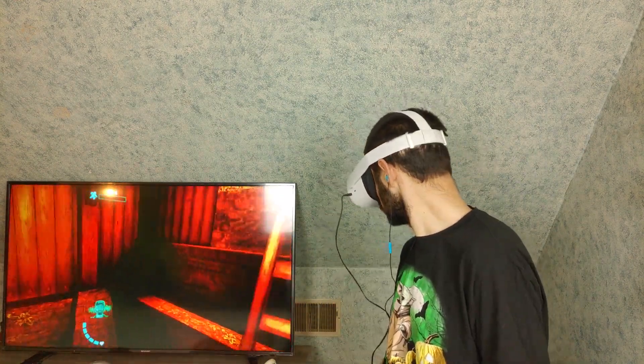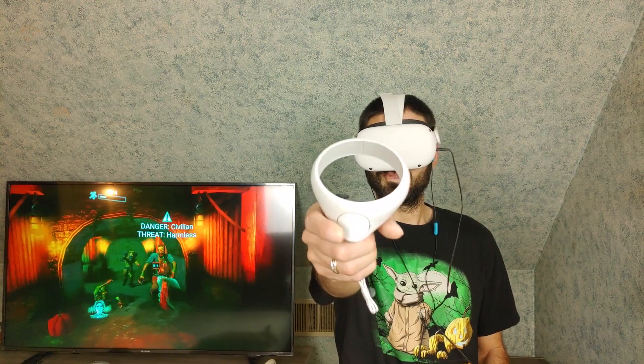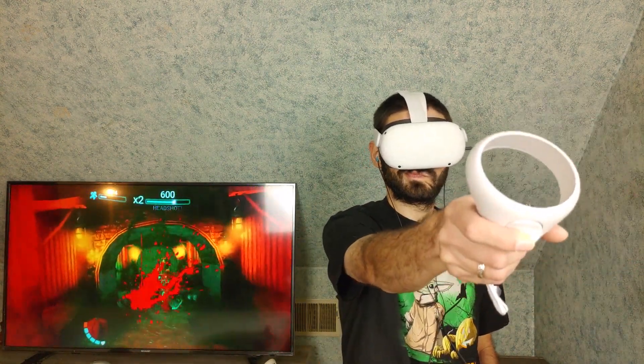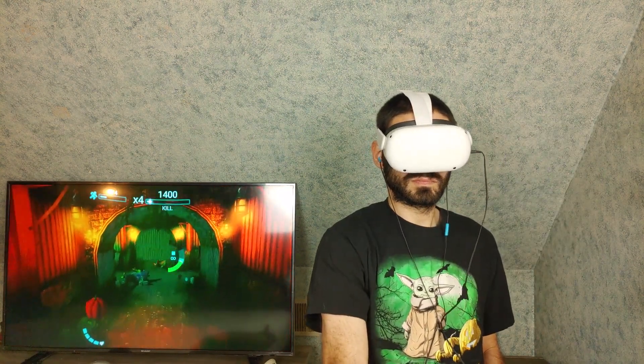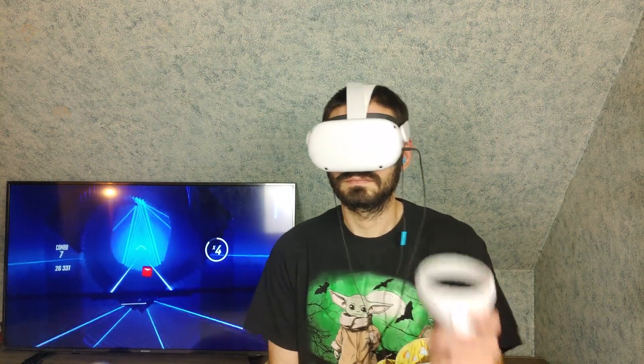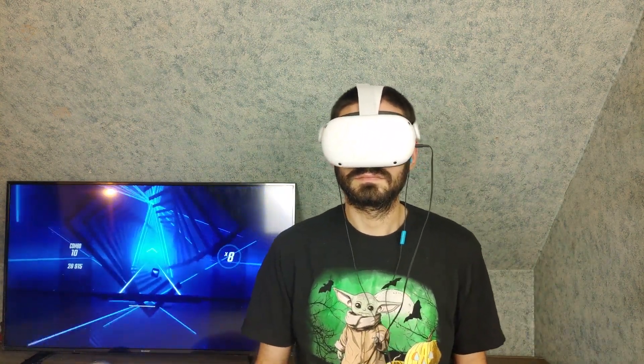Performance-wise, games run at 72Hz, and in my experience games run fluidly and graphically look amazing thanks to the upgraded resolution of the Oculus Quest 2. The Quest 2 is the first time I've experienced Beat Saber — it was an overall great experience, and the game runs at a minimum of 72 frames per second.